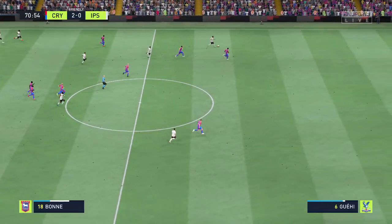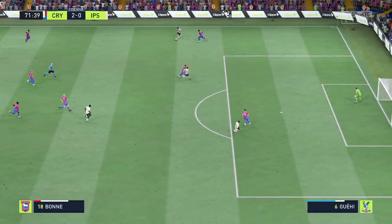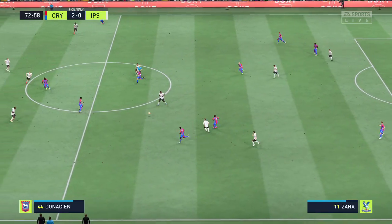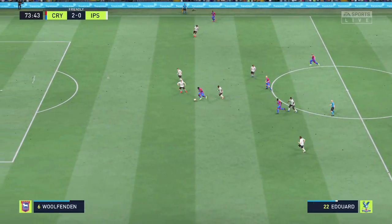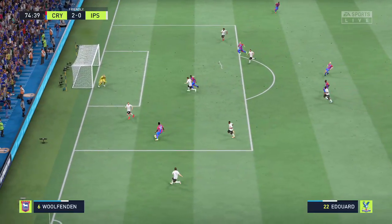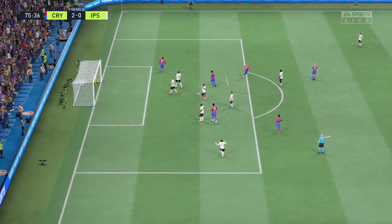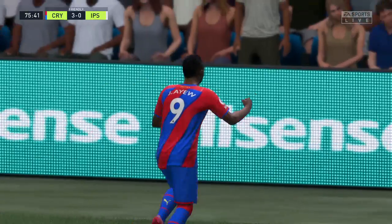And the counter looks on here — options available. How about the cross? He read the situation defensively and did his job. Wilfried Zaha and Edouard with it. He might be able to carve something out. Real chance — and there it is! Three goals in front now. An immense performance.